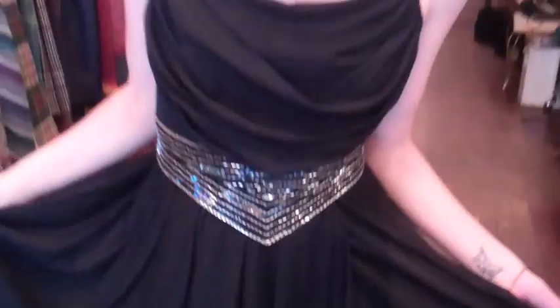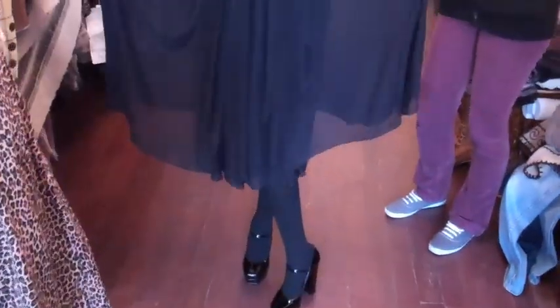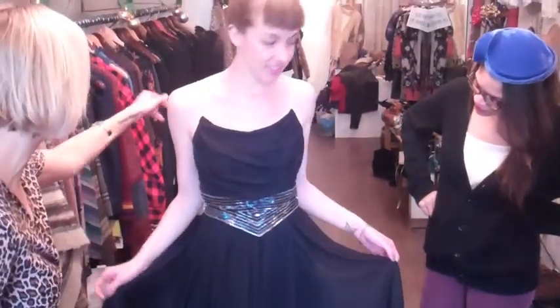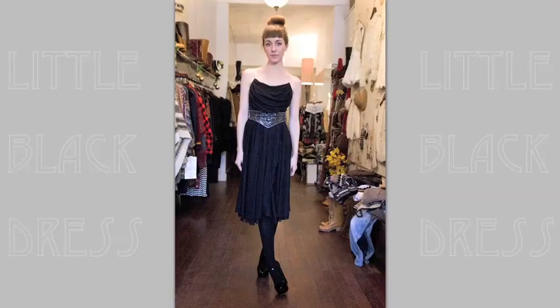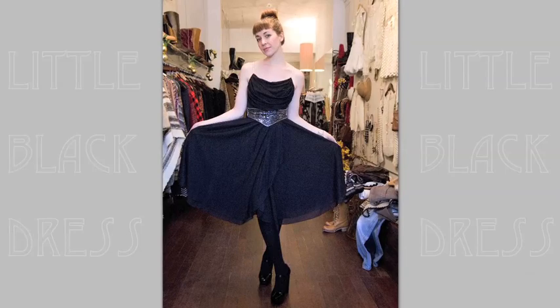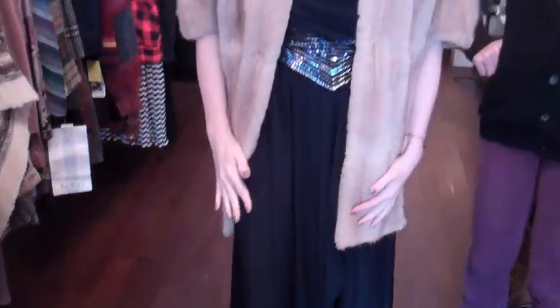Molly gets the dress! Molly, I'm so glad you won this dress. You look amazing, like a little princess. Do a spin for us — so lovely. And the best part is she gets a bonus: this fur shrug is just perfect when you need something warm stepping out of the house.